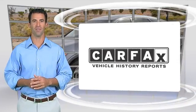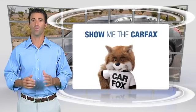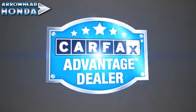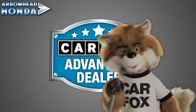Here's another high-quality vehicle with the Carfax Vehicle History Report. Be sure to find a complimentary copy of this report online or contact the dealership. This vehicle qualifies for the Carfax Buy-Back Guarantee. Just say show me the Carfax at Arrowhead Honda — a Carfax Advantage dealer.